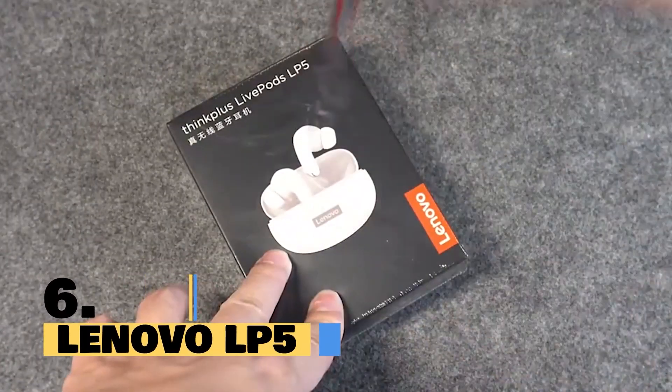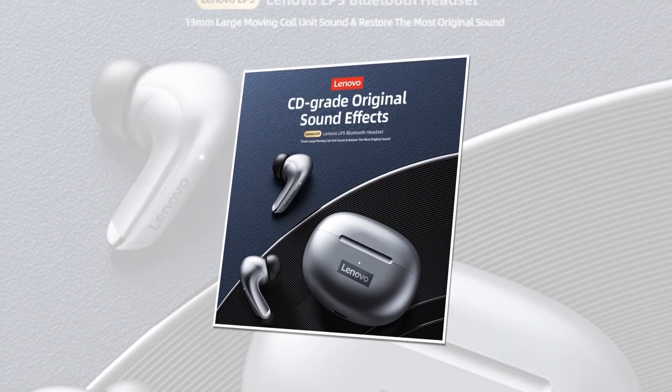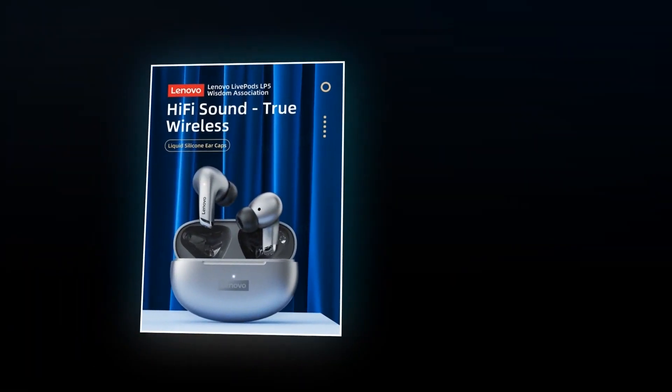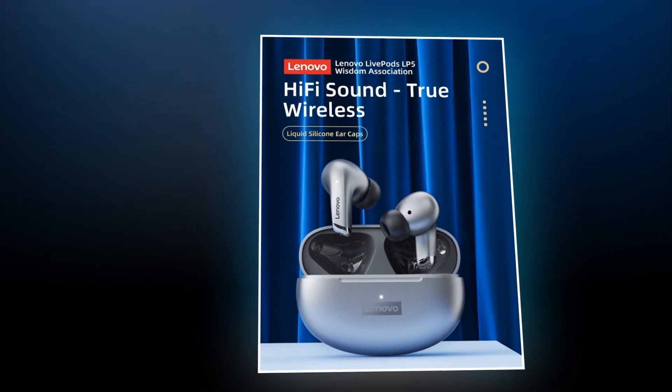Introducing the Lenovo LP5 Wireless Bluetooth Earbuds, the ultimate audio companion for your every endeavor. Imagine a world of immersive sound, seamless connectivity, and boundless possibilities. Designed for the modern audiophile, the Lenovo LP5 delivers superior heavy music quality that will elevate your listening experience to new heights.